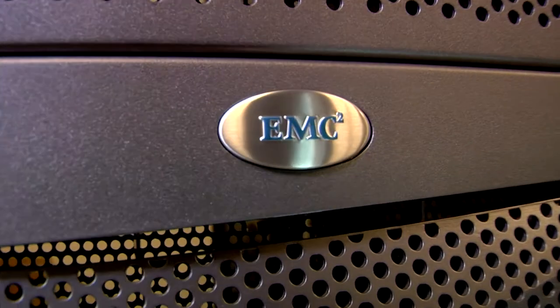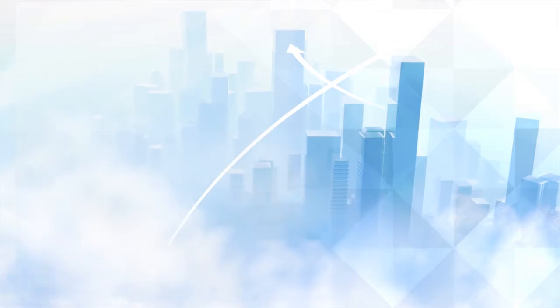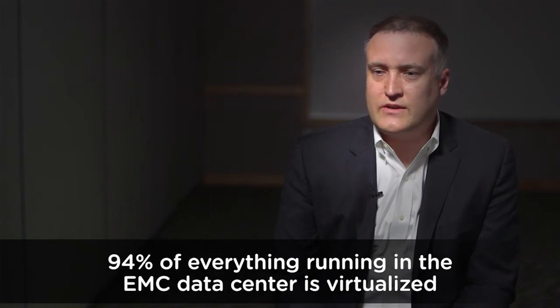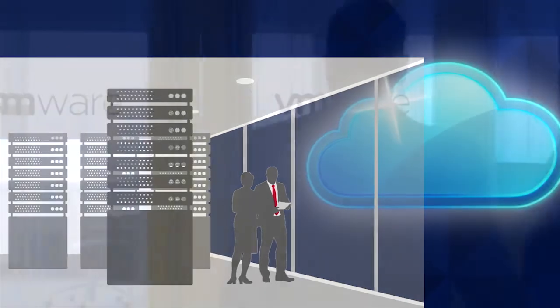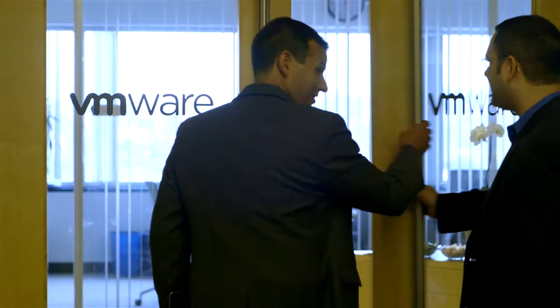VMware vSphere has been a core of everything we've been doing within our data center transformation and cloud transformation. We are now running over 11,000 OS images in our data center, and about 94% of everything we run today is now virtualized. It is a virtual-first strategy built on top of, around, and inclusive of everything VMware.